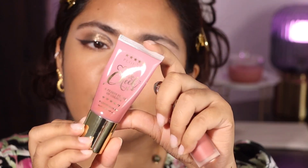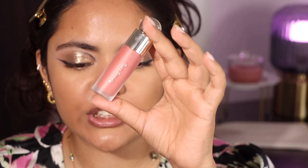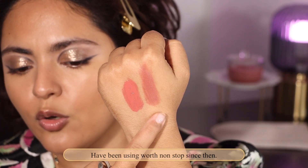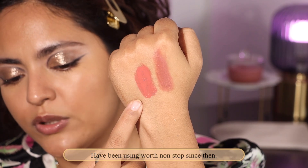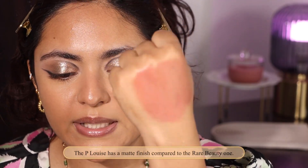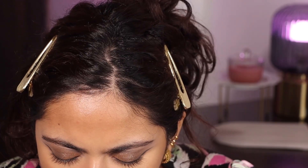Moving on to blush — P Louise The Cheek of It liquid blush in Oh So Spice, and I have one of the two new shades of Rare Beauty Worth. These are very nice neutral everyday pinks to me. You have to press really hard for them to come out. It is blending very nicely but I think I've put on a lot.